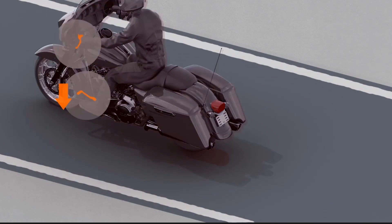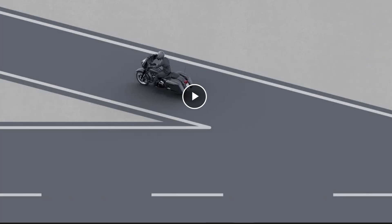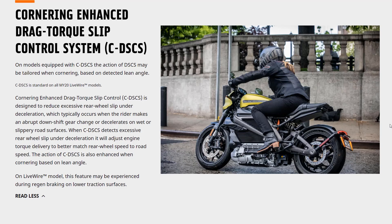In a lot of cases, if you do this on a normal bike, your wheel speed will cause the rear end to start fishtailing and you'll lose control. If you're going down the road and downshift in a turn and let the clutch out too fast, the rear wheel isn't spinning quickly enough. What drag torque slip control does is add some torque to the rear wheel, letting it spin more relative to how much throttle you're giving it — basically adding a little extra throttle to the drivetrain so you don't lose control. This is also cornering-enhanced.